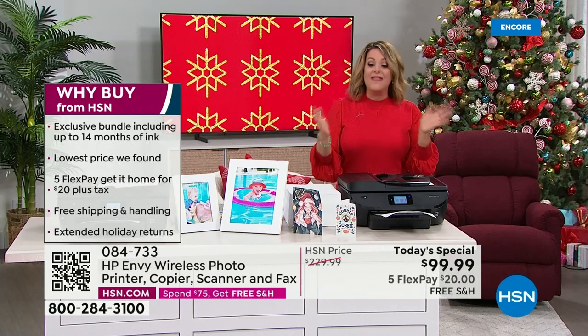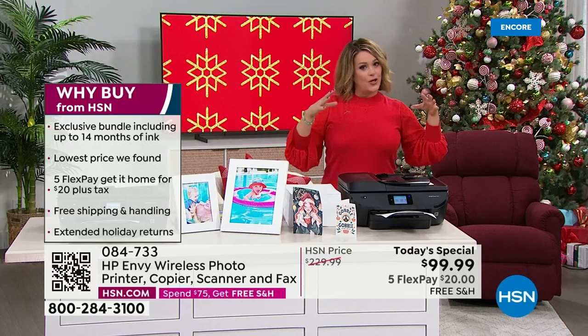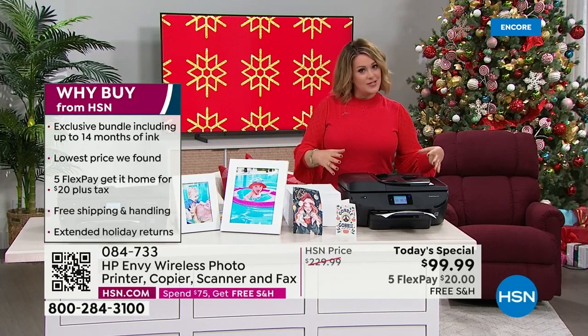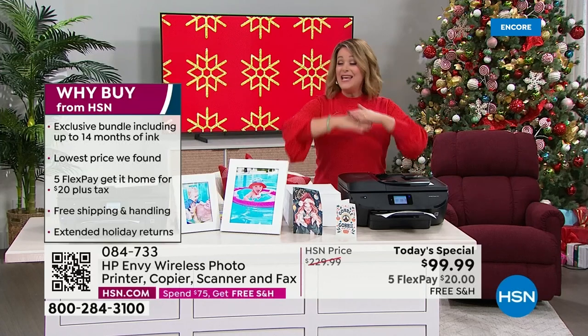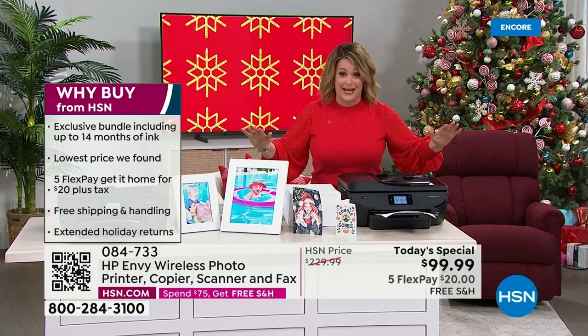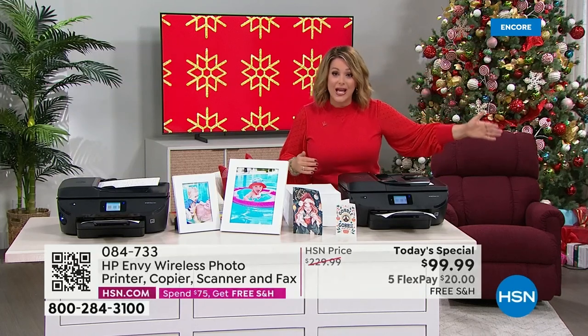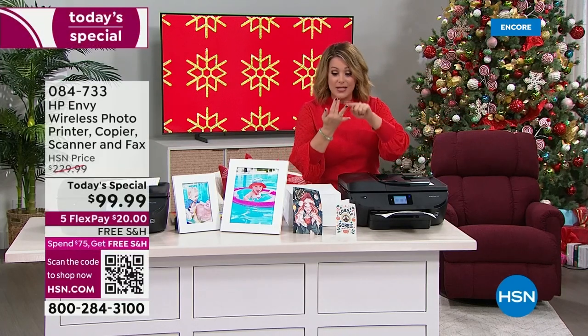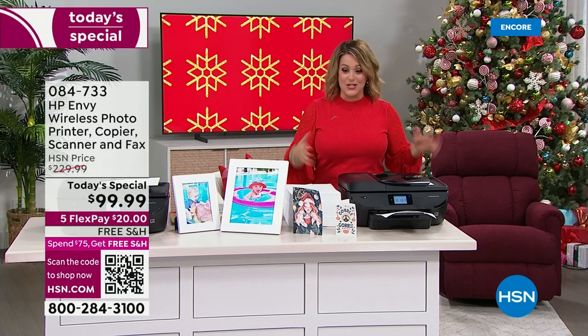We will ship this out to you for free. And remember, extended holiday returns means if this is for your upgrade in your home office, maybe you're working from home, maybe the kid is always bringing projects — even if you just have to buy ink right now, today's the day to do it. You have all the way till the end of January next year — November, December, all of January — to decide if you're going to keep it.